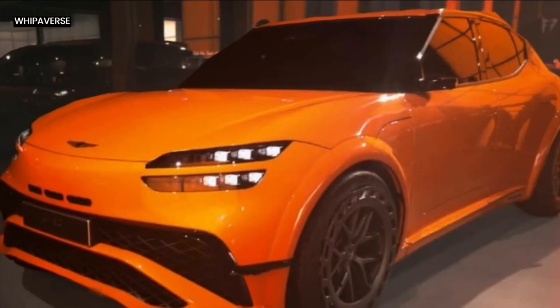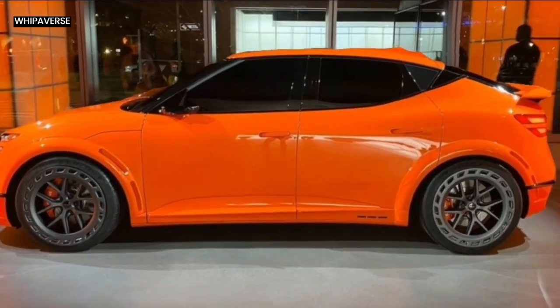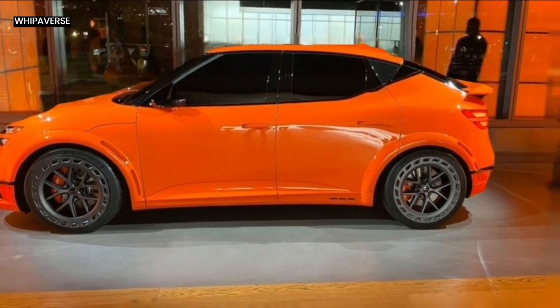The GV60 Magma Concept's roof is additionally adorned with fins, which enhance the car's dynamic appearance while controlling airflow to the rear wing, resulting in increased downforce and improved aerodynamic flow throughout the vehicle.